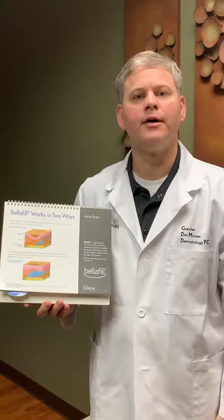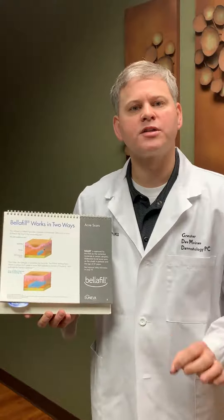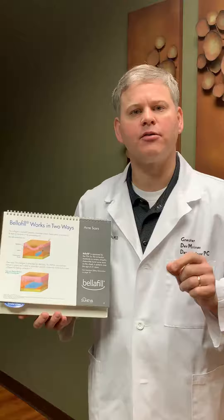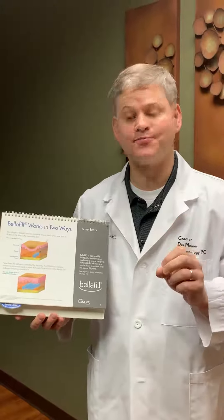Hi, Dr. Abrahamson talking about Belafil, the only semi-permanent filler on the market. It works by stimulating your collagen formation. It uses polymethacrylate microspheres to stimulate collagen formation around the spheres. That's why it's semi-permanent.